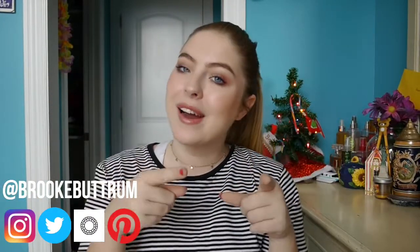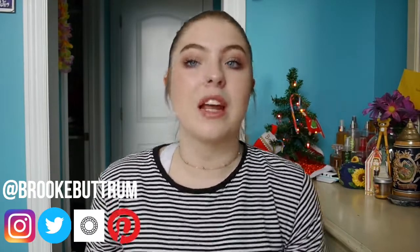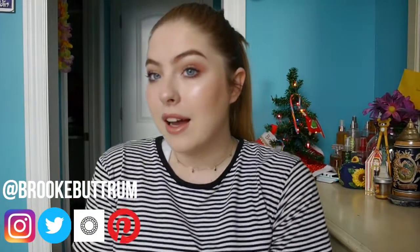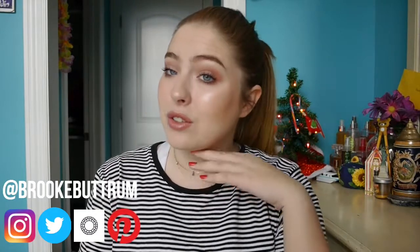Hey guys, what's up, welcome back to my channel — or welcome to my channel if you've never watched one of my videos before. I'm glad you're here, you should stick around. I'm not a total professional beauty guru makeup artist. I really only do makeup because I think it's fun and I like doing it, and I do think I look a teeny bit better with makeup on, but that's not the sole reason I do it.